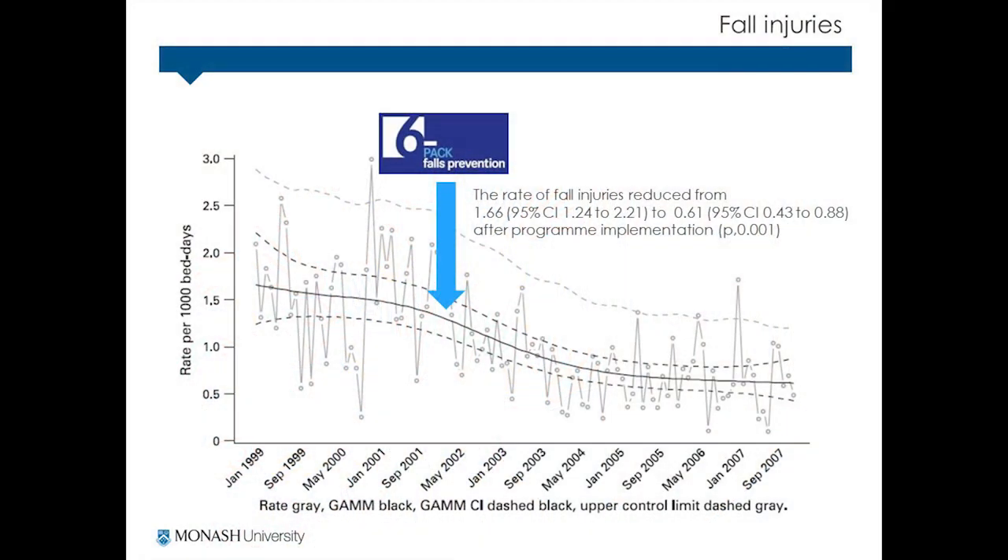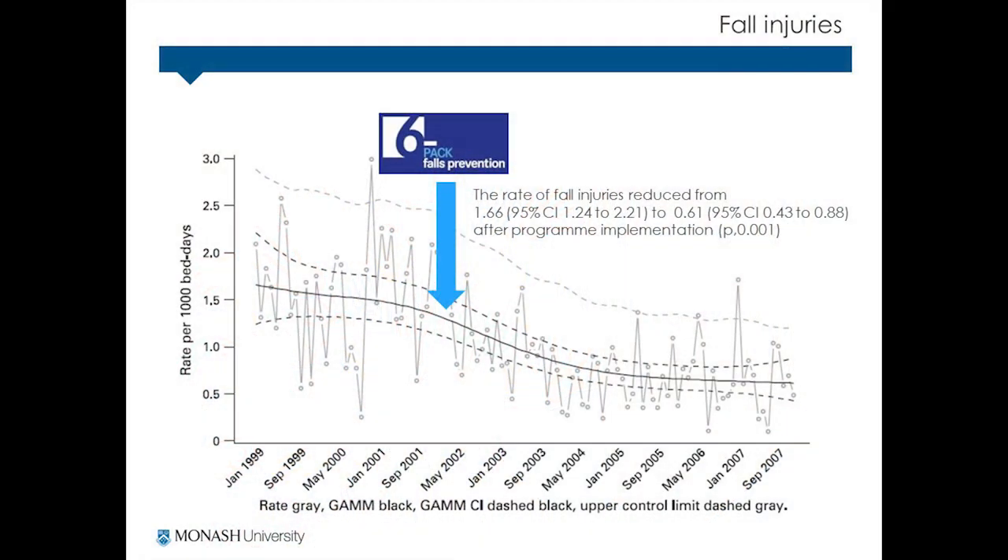The six-pack program was developed at a hospital in Melbourne by quality improvement methods. A single-centre observational study showed that it was feasible to implement within usual care resources, and also that it was probable that it had a positive impact by reducing fall-related injuries.